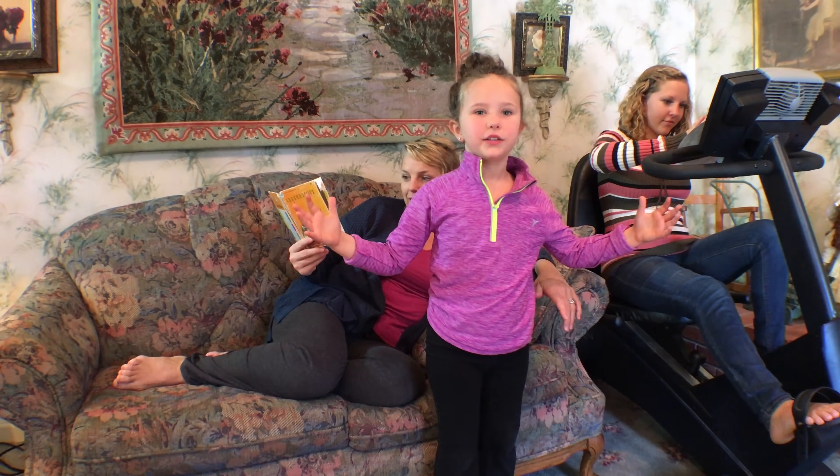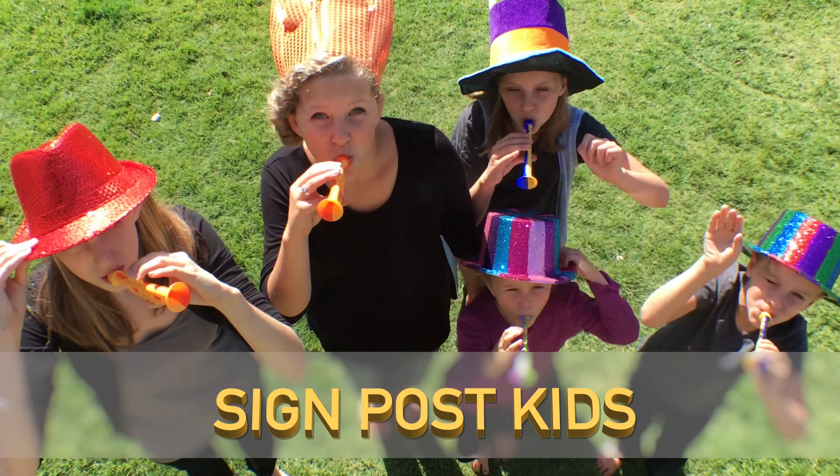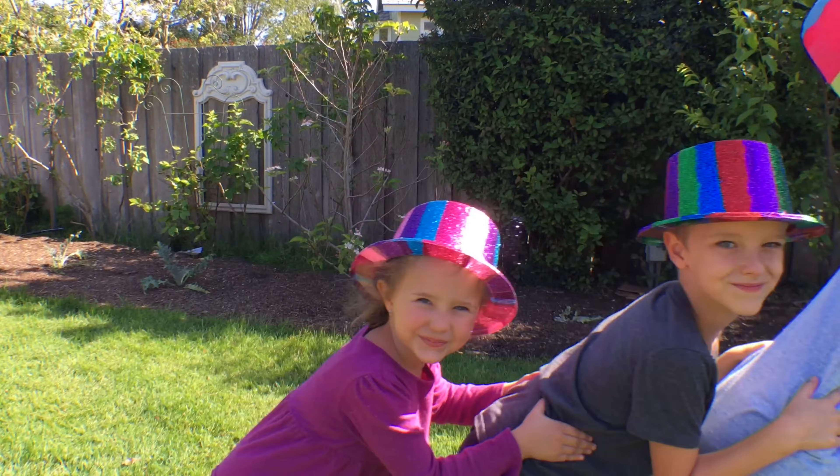Everybody play! It's too windy to play at the playground.